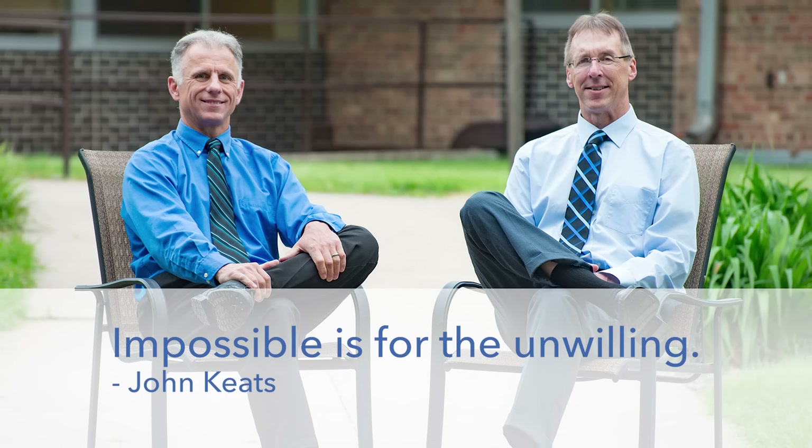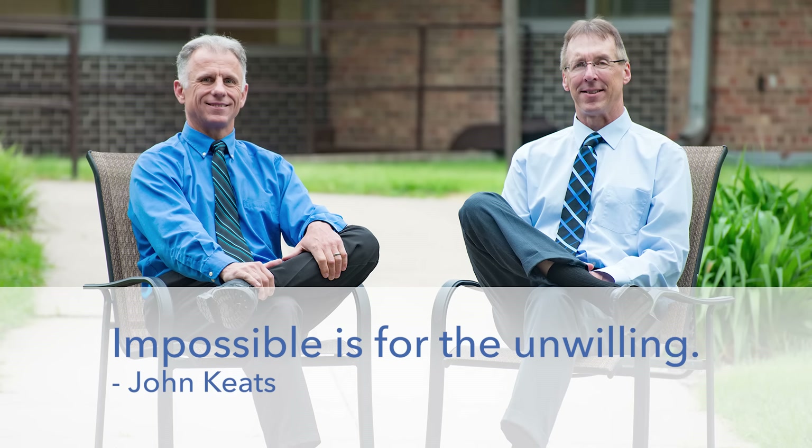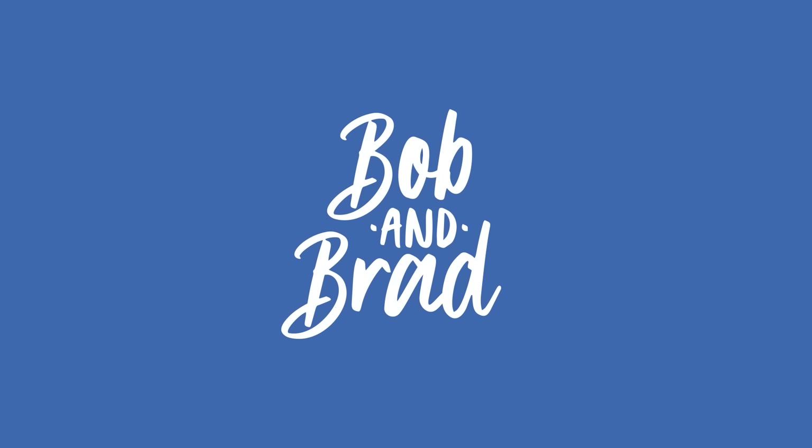Bob and Brad, the two most famous physical therapists on the internet. Howdy folks, I'm Bob Schrupp, physical therapist. Brad Heineck, physical therapist. Today we are the most famous physical therapists on the internet — in our opinion, of course. And boy, we have a treat for you today.